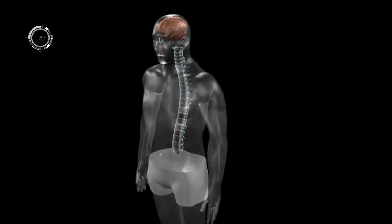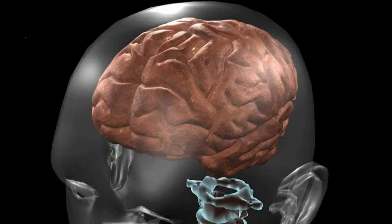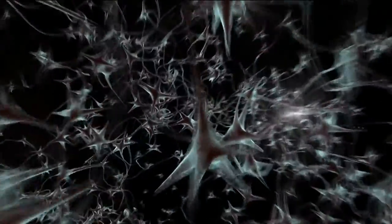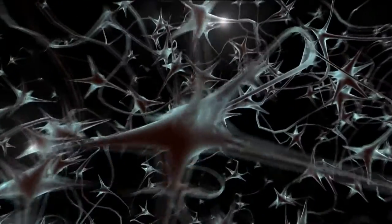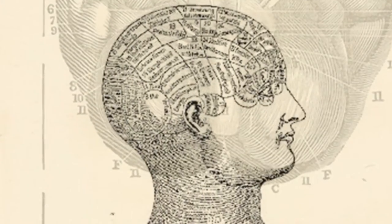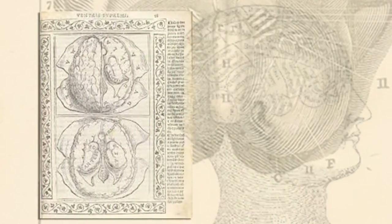It's not a particularly impressive looking organ, considering its importance. It's kind of squishy with numerous blood vessels and covered in membranes called meninges. But its function was a mystery for millennia. Aristotle surmised that mental activity occurred there, but it wasn't for another thousand years that philosophers began to ascribe certain functions to specific brain areas, crude and almost entirely incorrect.